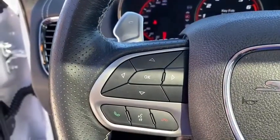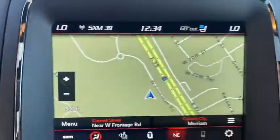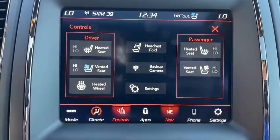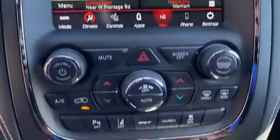Leather-wrapped steering wheel, power steering, adjustable steering wheel, driver lumbar, front floor mats, ABS four-wheel, cruise control, four-wheel disc brakes, premium sound system, auto-off headlights, rear defrost. Come take a test drive today.